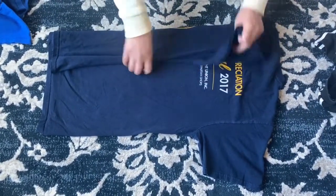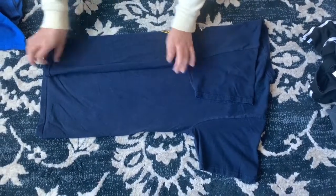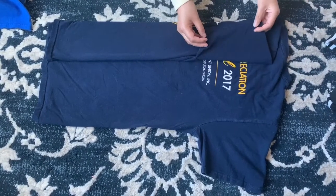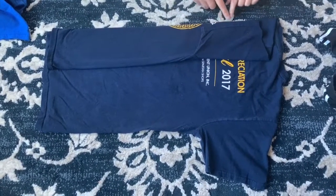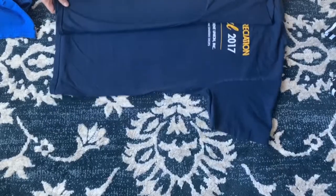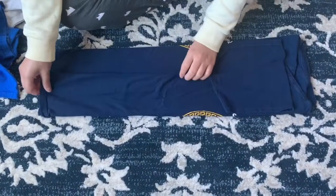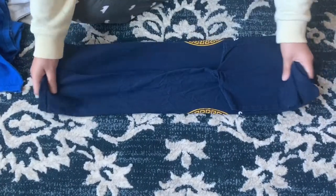Fold that side in, straighten it out, and then take the sleeve and fold it back just enough so it follows along the fold line, touching the outer fold. Then take the other side and do the same thing — fold it to the middle and fold the sleeve back in the same way.